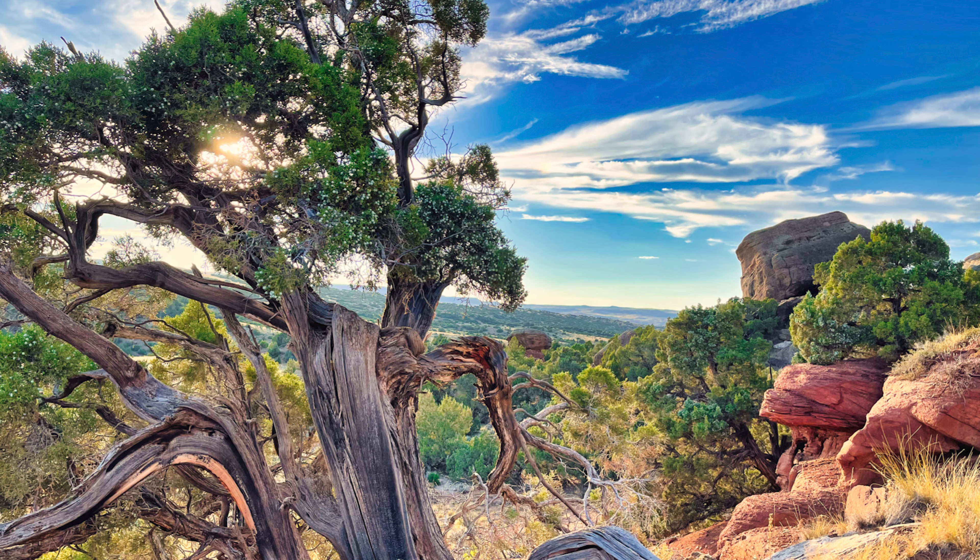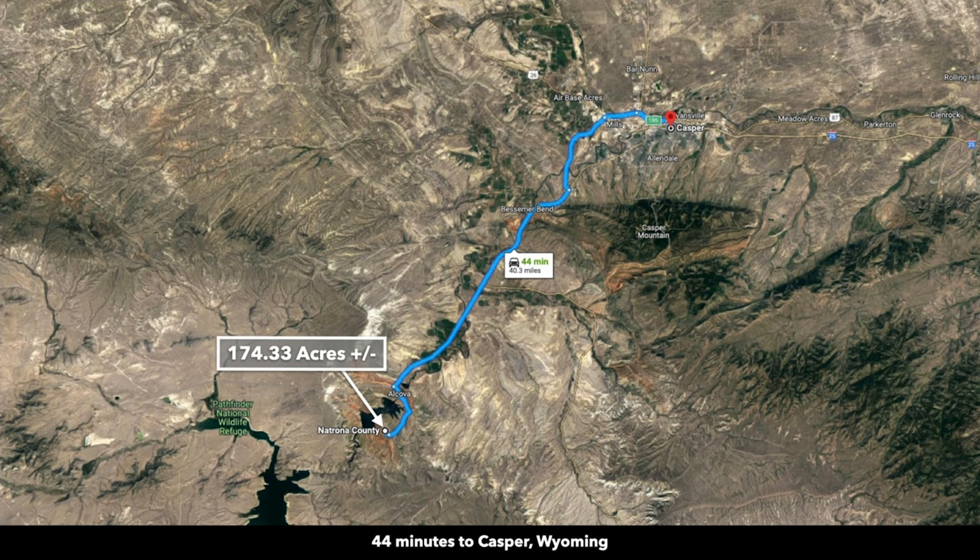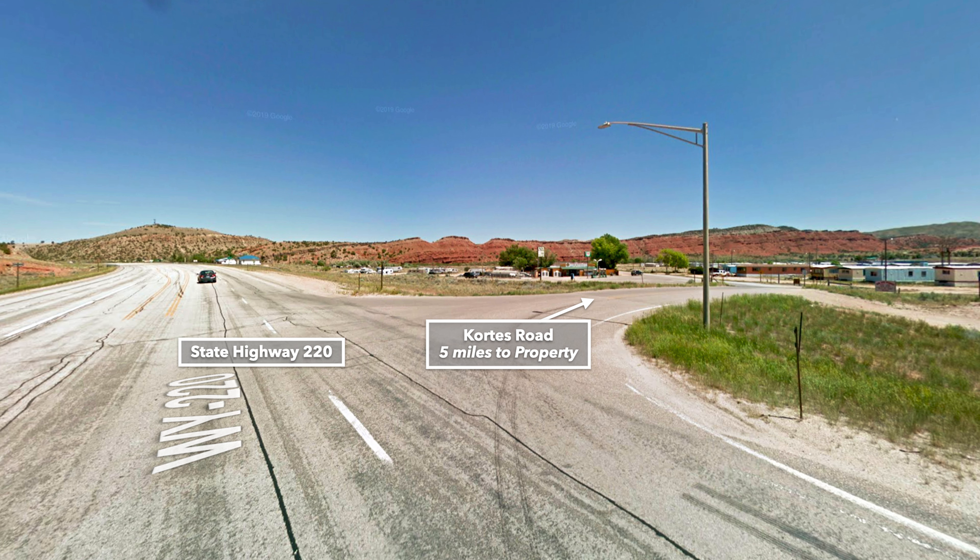and rock outcroppings, mature trees, bushes, and other foliage. The property is only 45 minutes from Casper, Wyoming, which is the second largest city in the entire state. The majority of that drive to Casper is on State Highway 220.